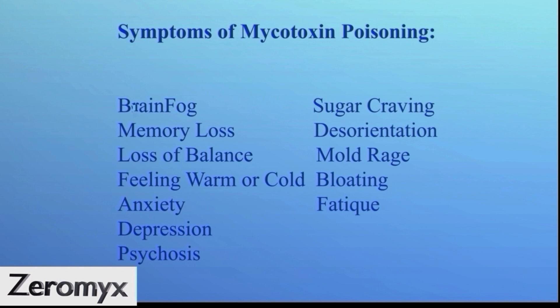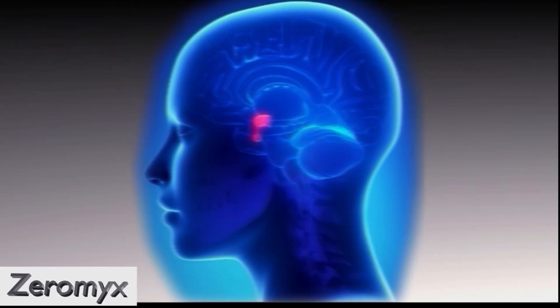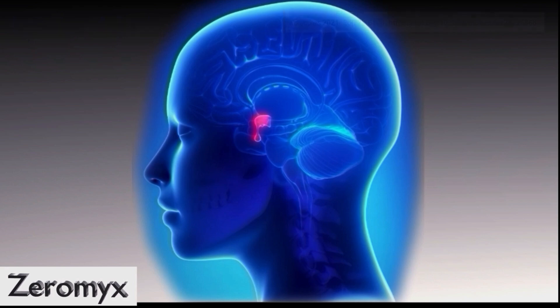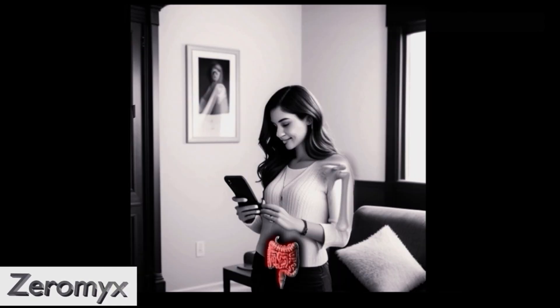Symptoms include feeling abnormally warm or cold, depression, psychosis, sugar craving, disorientation, mold rage, bloating, and fatigue. Many glands, such as the pituitary gland — also called the master gland — that regulates many hormones in your body, are also affected via apoptosis; cells in these glands die faster than normal. The mycotoxins can also affect the intestines and cause symptoms similar to IBS: swelling, constipation, gas, diarrhea, cramps, and pain. The toxins can also induce pain in joints, head, neck, and other parts of your body, as well as peripheral neuropathy (PNP).